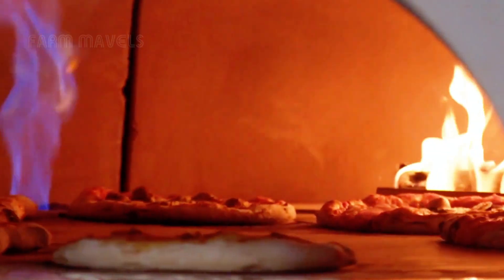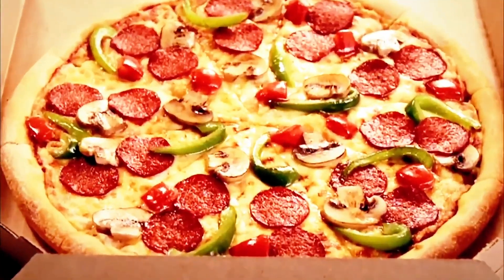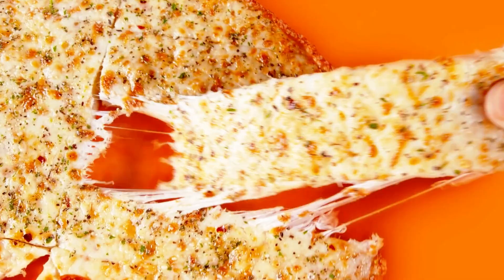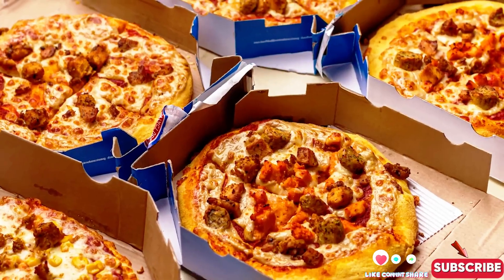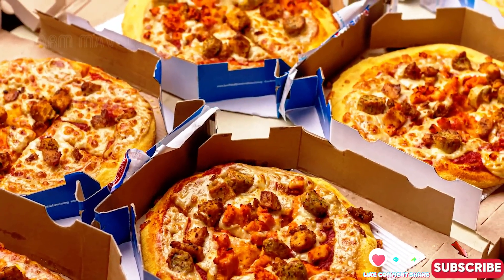Did you know that over 3 billion pizzas are sold each year in the U.S.? It's an astonishing number, and it's incredible that each year, Americans spend about $37 billion just to enjoy this favorite dish. Pizza is not just a meal — it can be considered a cultural staple of the nation.